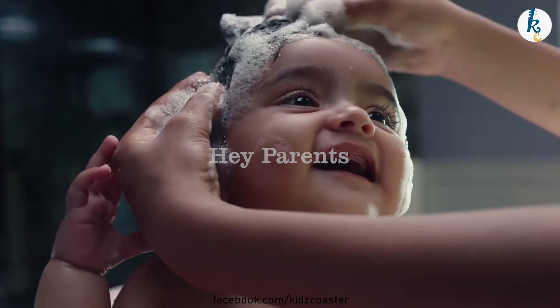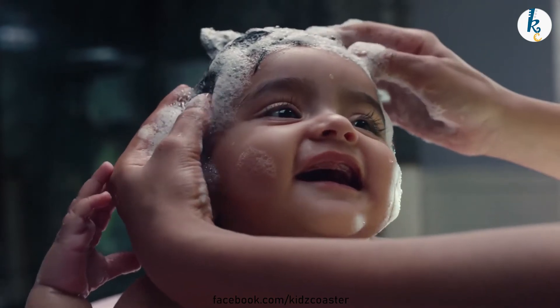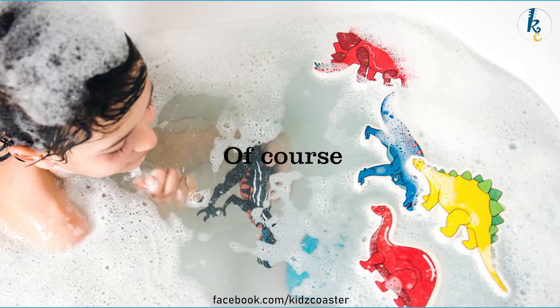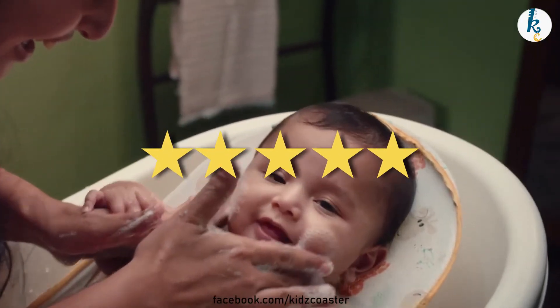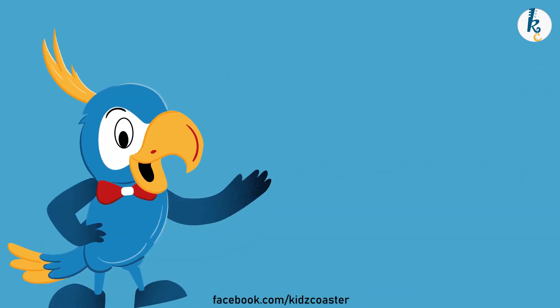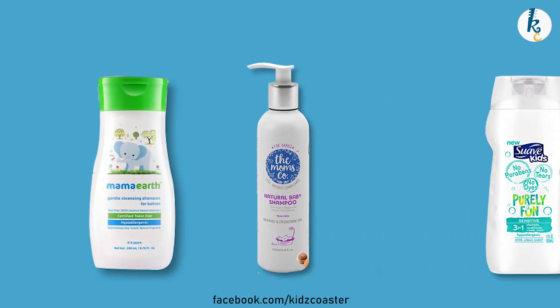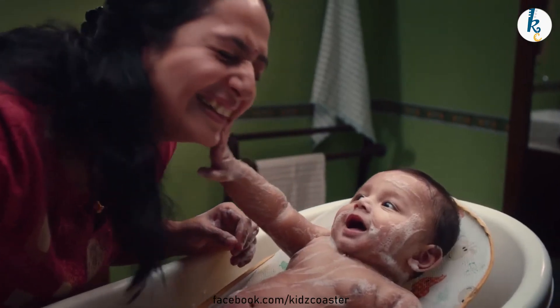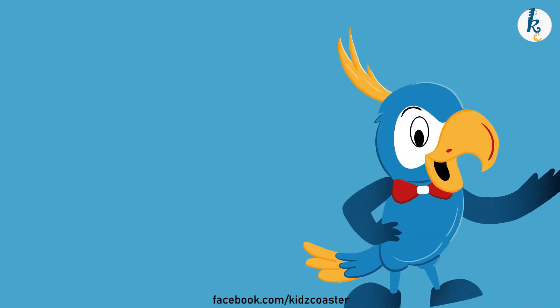Hey parents! We are back with another video of our winter series where we will be providing information about shampoos for kids, according to their ratings and reviews. Today we have brands like Mama Earth, Mom's Co, Suave, and many more. Stay glued and watch till the very end to make the right choice.